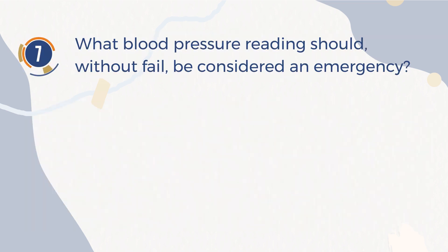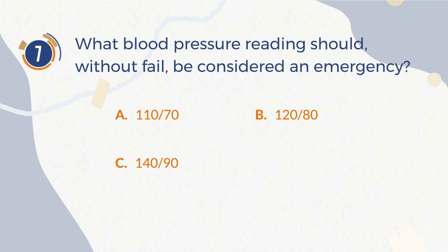Number 7. What blood pressure reading should, without fail, be considered an emergency? A. 110 over 70. B. 120 over 80. C. 140 over 90. D. 180 over 110.